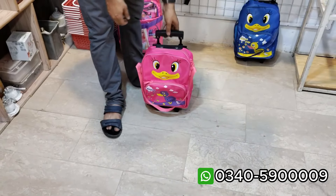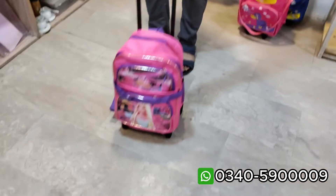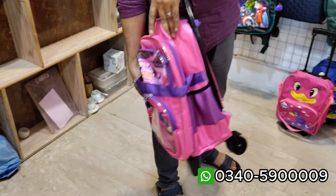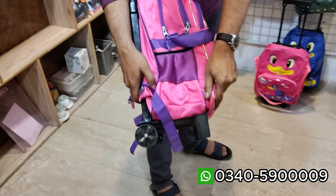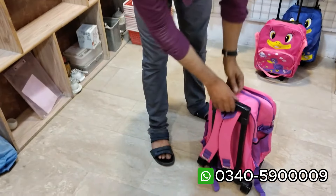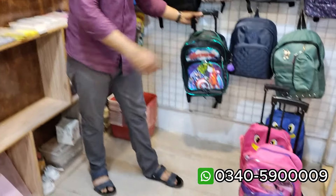Plus trolley, so the child can easily carry it. This is full size quality with 3D print. It has 1, 2, 3 pockets, plus 4 pockets and side pockets. This is the main option. The weight is such that kids can easily carry books. Plus a steel trolley which will not bend back. This is the quality.